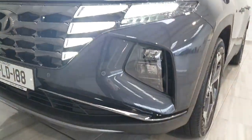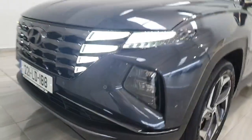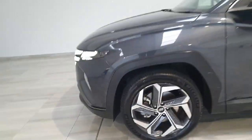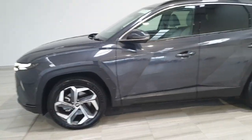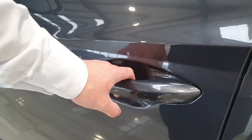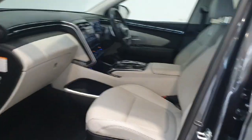It has front and rear parking sensors and these lovely 19-inch alloy wheels. The bodywork on the car is in excellent condition — it's been very well minded by its previous owner. You do have privacy glass on the rear and keyless entry on the door handles.